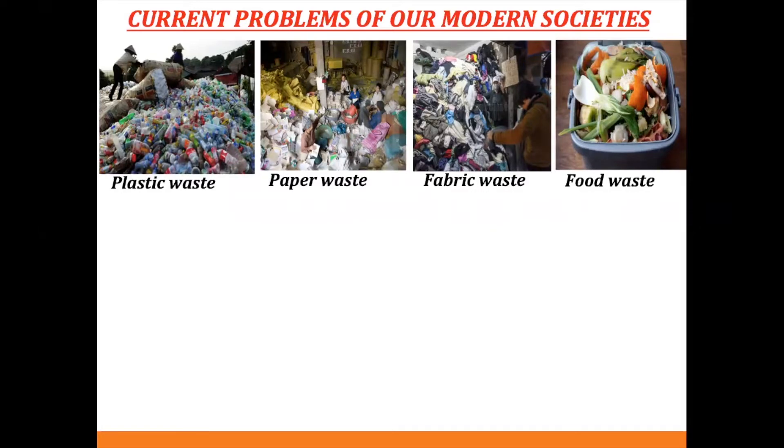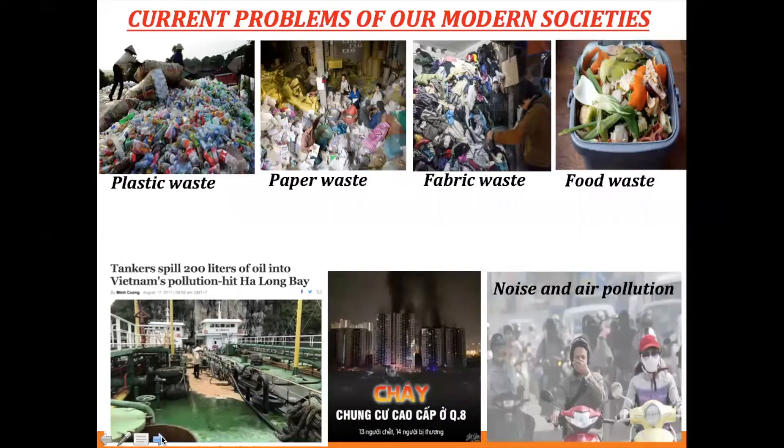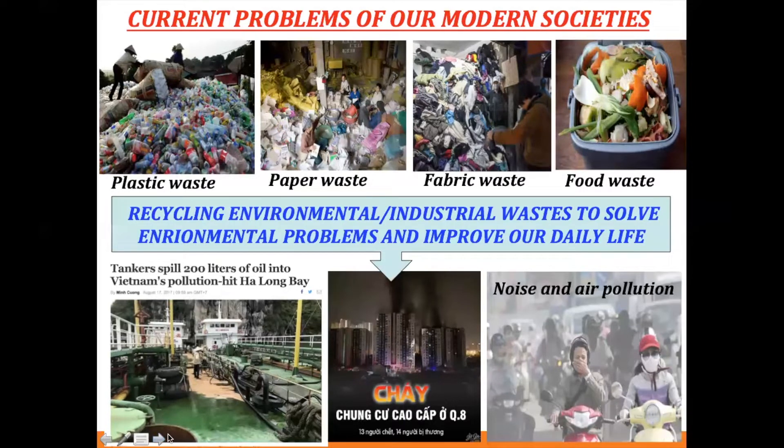Talking about our current problems — we have plastic waste, paper waste, fabric waste, and food waste in our daily life. We also have oil spills, and fires in high-rise buildings where people struggle to escape. Every year in Vietnam, people die due to cancer and pollution as well. My passion in research is about how we use waste — recycled environmental and industrial waste — to solve environmental problems and improve daily life.